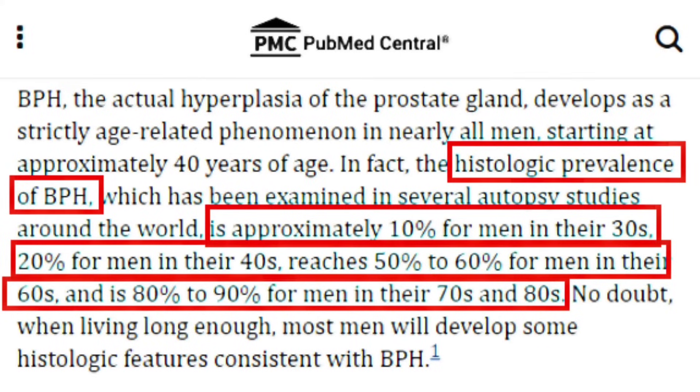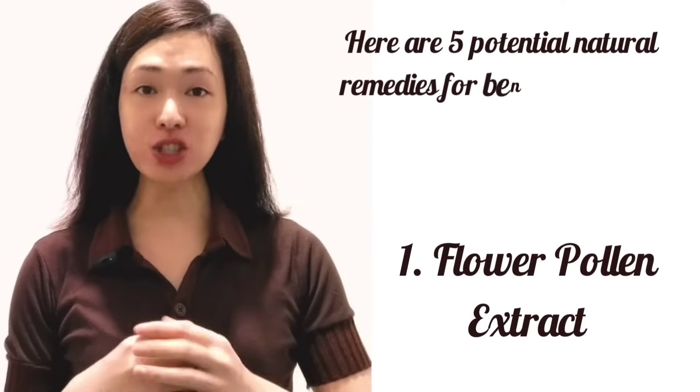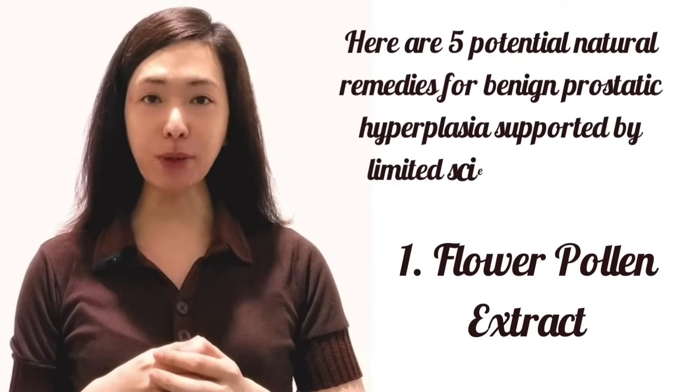According to research published in Reviews in Urology, the histologic prevalence of benign prostatic hyperplasia, examined in several autopsy studies around the world, is approximately 10% for men in their 30s, 20% for men in their 40s, reaches 50-60% for men in their 60s, and is 80-90% for men in their 70s and 80s.